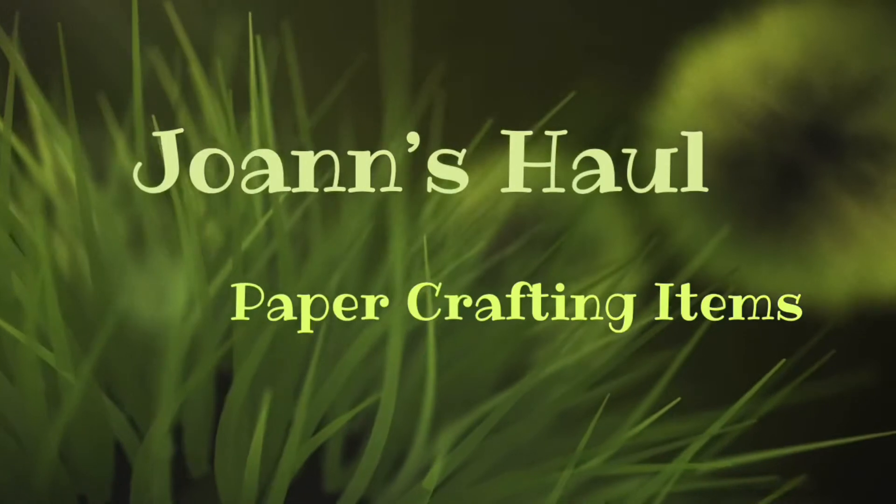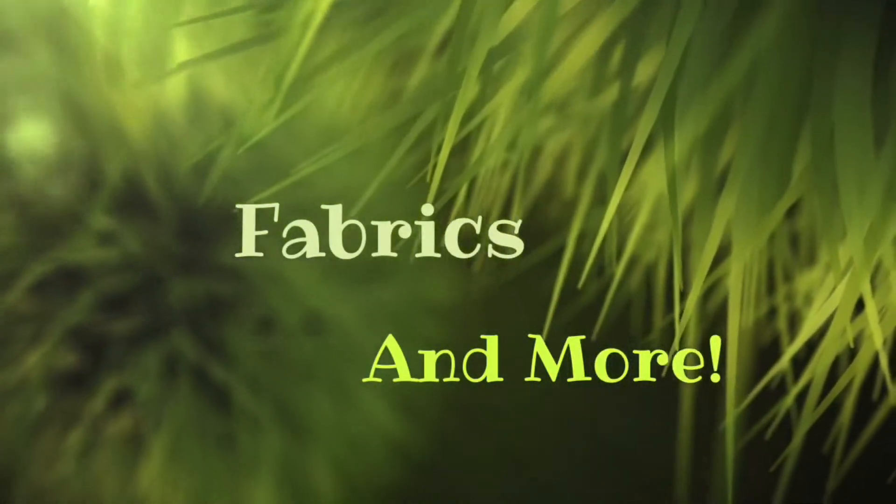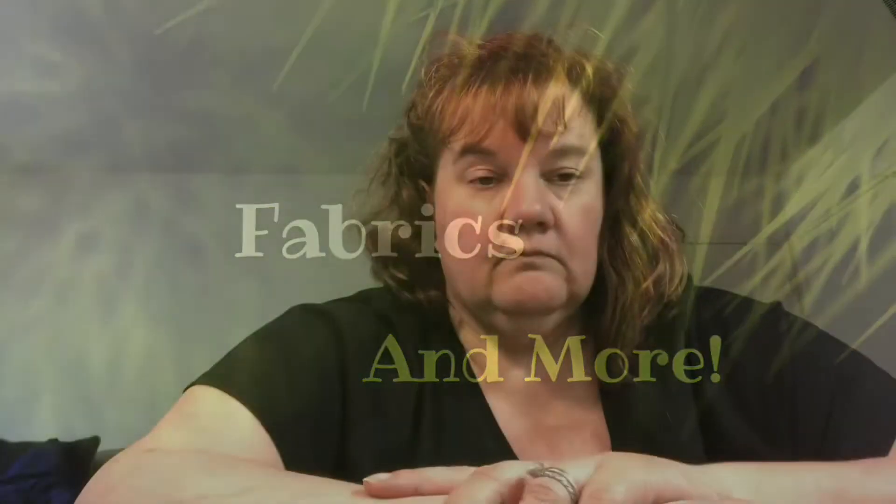Hello everybody, this is Leslie and I have another Joann's haul to share with you all. Stay tuned and I will show you what I picked up and what the sales were.